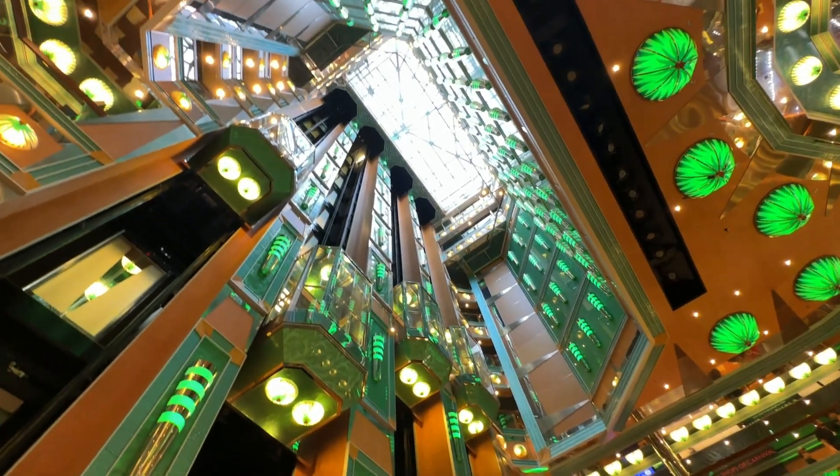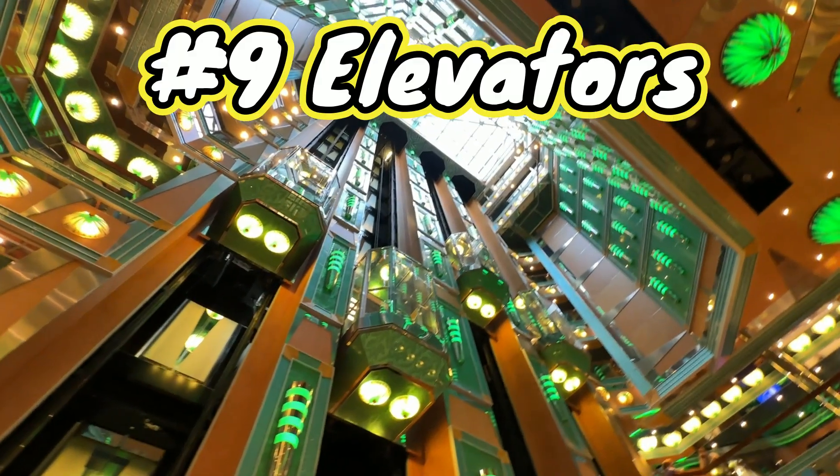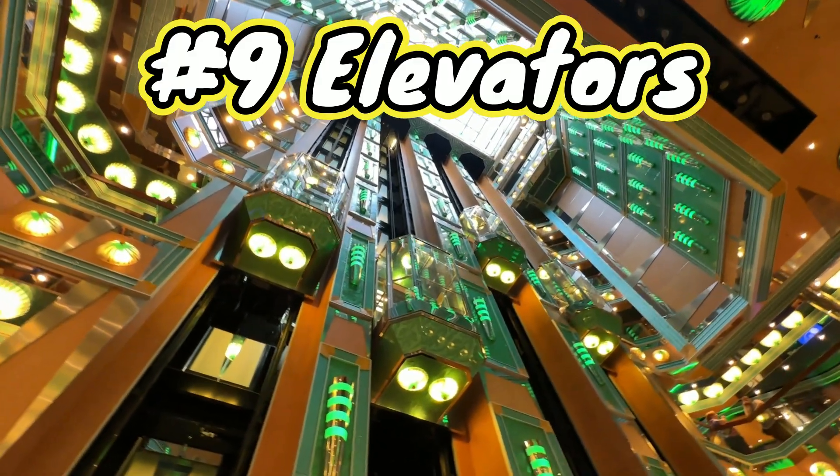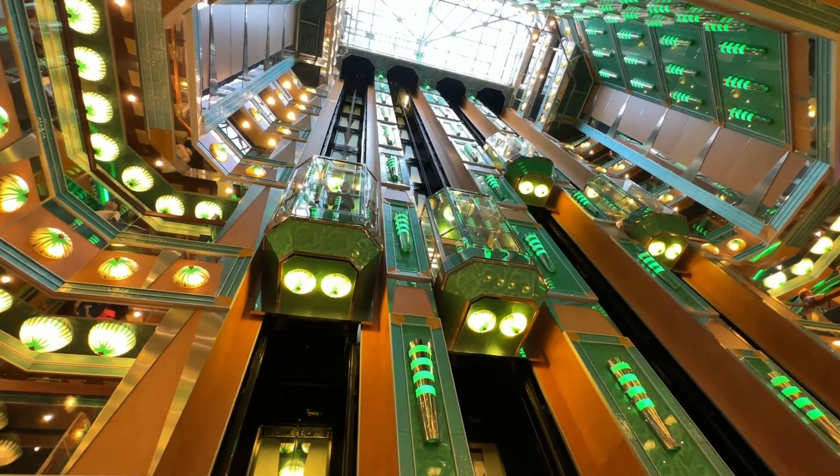Number nine is the elevators — something you don't normally highlight as a positive. After the epic elevator failures on the Carnival Horizon, the Carnival Magic had no issues. When you hit the button, they came and took you where you needed to go. The only hiccup was debarkation day trying to get from deck nine down to deck three with everyone doing the same thing, but overall the elevators were great.